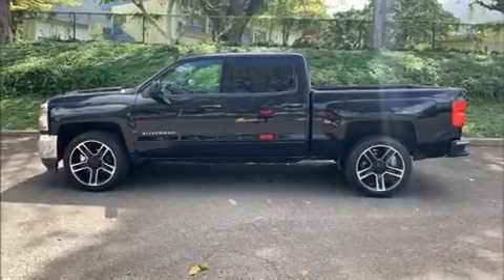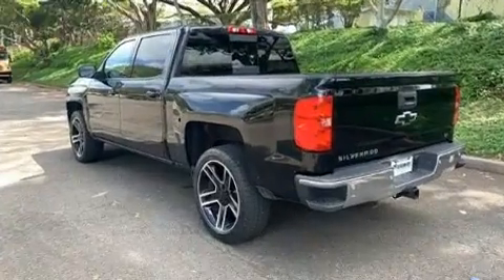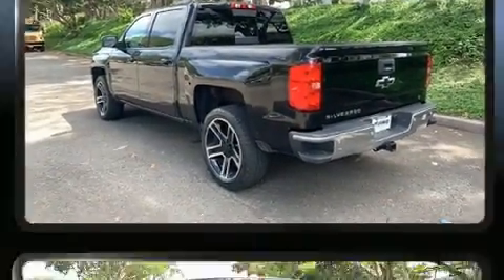Discerning drivers will appreciate the 2018 Chevrolet Silverado 1500. With just over 20,000 miles on the odometer, you'll be sure to appreciate this model's condition and value.